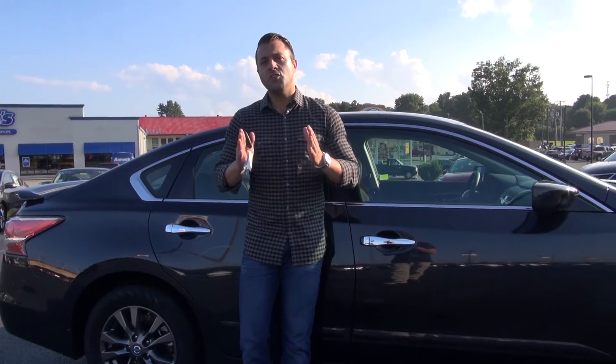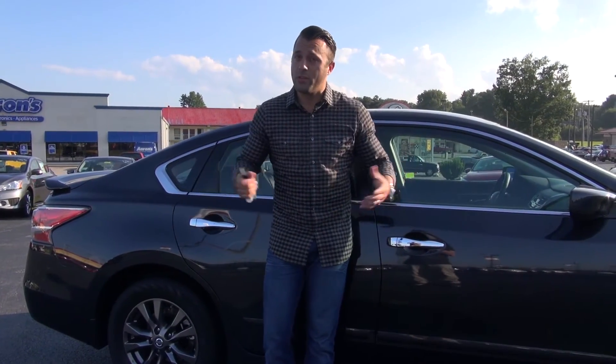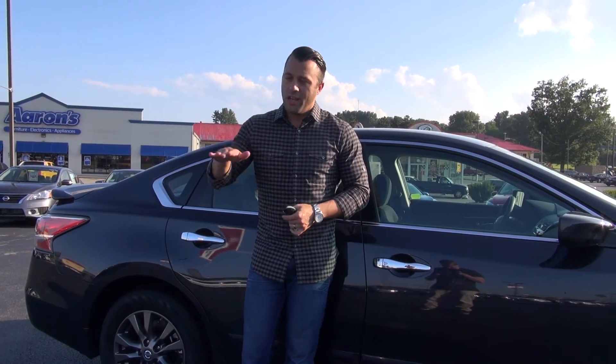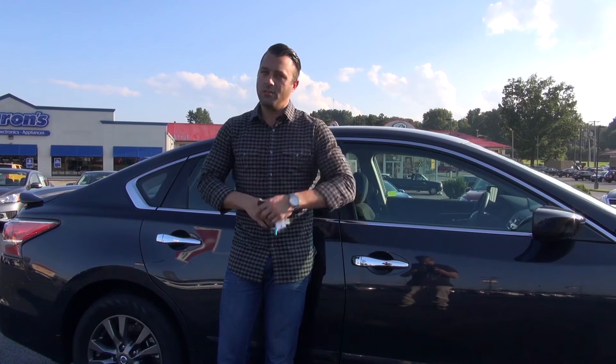Nissan has taken two different packages, combined them, and is selling it to you hundreds of dollars cheaper than if you bought them separately. So make sure you come on down to Don Marshall and take a look at the 2015 Nissan Altima Special Edition package — all those features at a great low cost. Make sure you subscribe to our YouTube channel, and we'll see you next time.